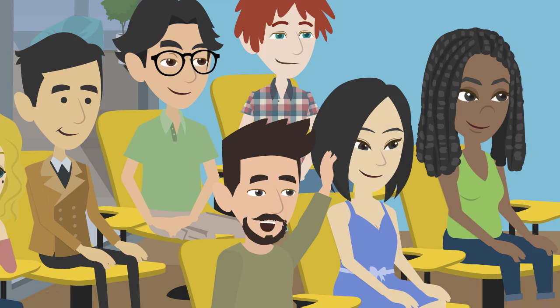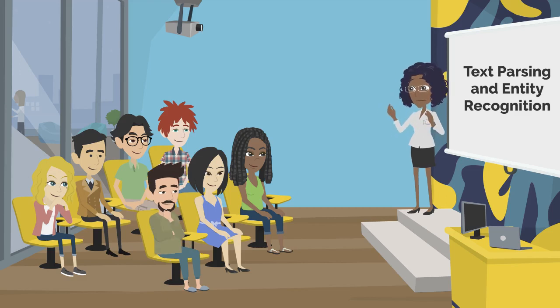Question: How does AI enhance the accuracy of text parsing and entity recognition? Great question. AI can learn from a vast dataset of user stories and adapt to various writing styles and contexts, making it highly accurate in identifying key elements and entities.